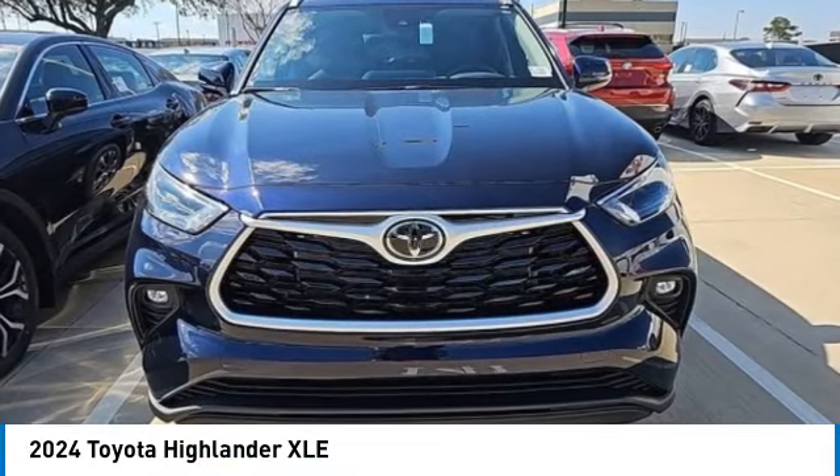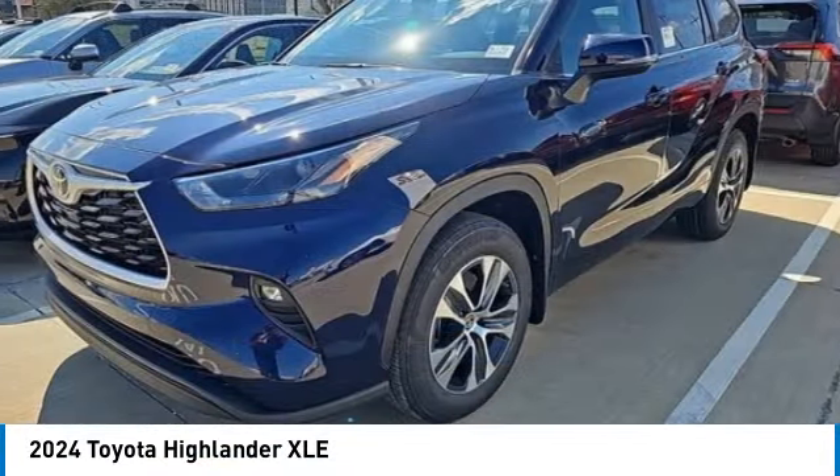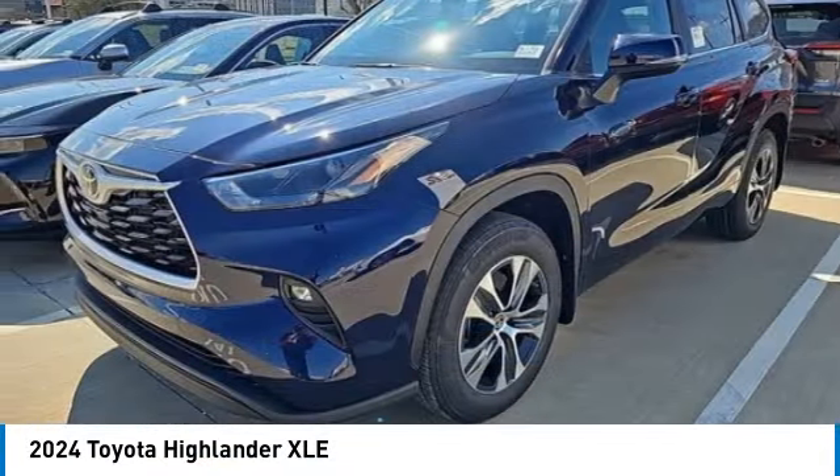Looking for the right vehicle? Check out the 2024 Highlander. The Highlander is the SUV that's thought of everything.